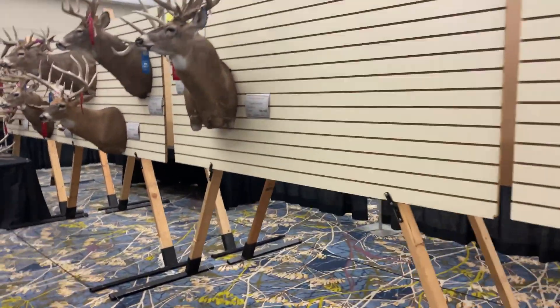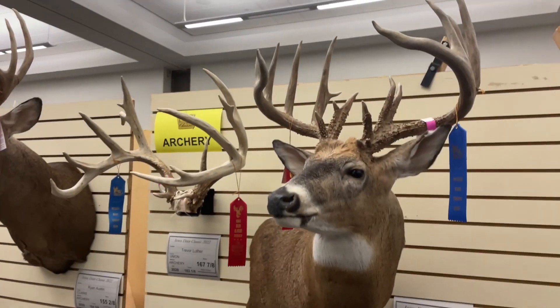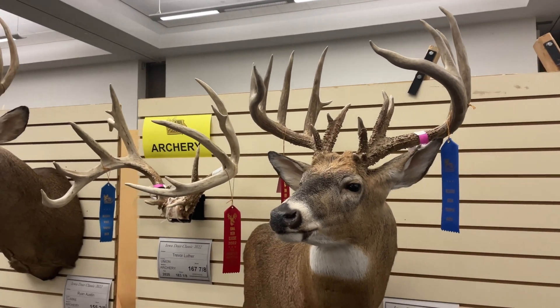What else we got? That one — Stultzman, 194 inch gross. Jeez.